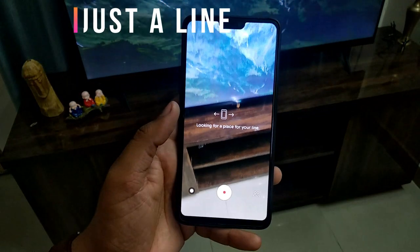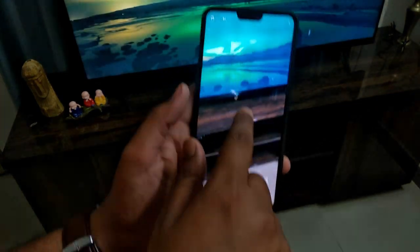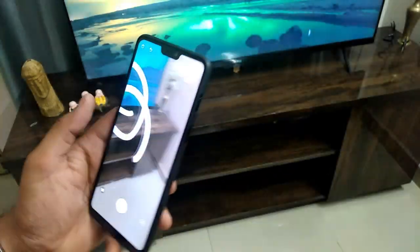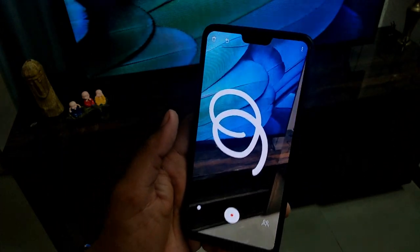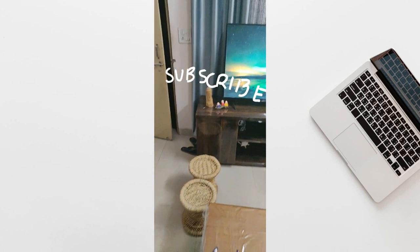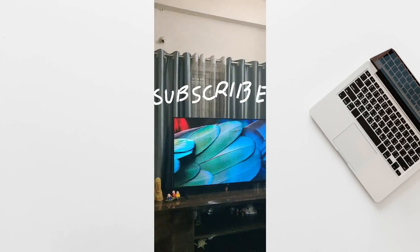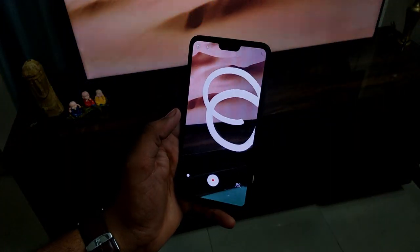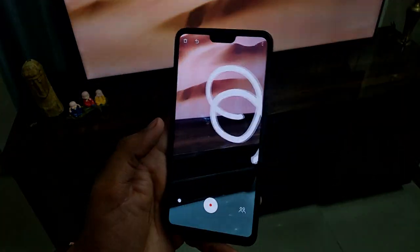The second application is Just AR. This application is developed by Google. You can use AR drawing — you can draw a line and see it in 360 degrees. I have made some samples which you can see on screen. It's a very entertaining application. It originally came to Pixel phones and after that it became available for all phones. It's free, so you can download it directly — the link is in the description.